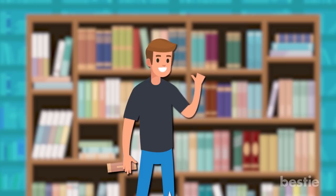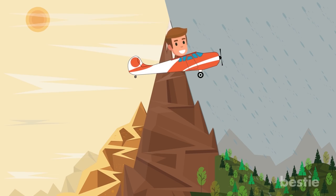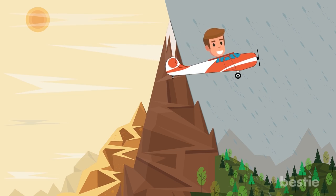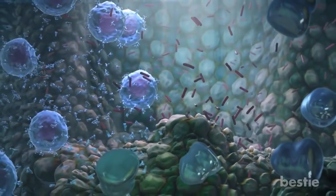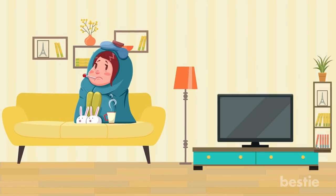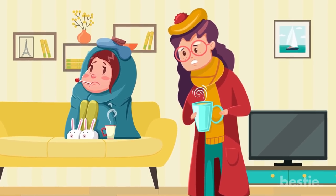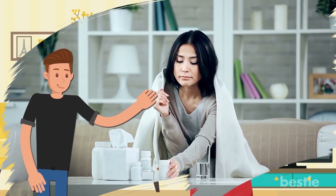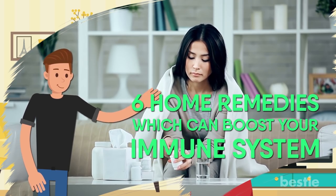I'm sorry for my cough. I've been traveling a lot in the past couple of weeks and the constantly changing weather has clearly taken its toll on me. Looks like my immune system wasn't able to keep up. What do you do when you catch a cold? Does your mother offer you some quick home remedy to help you get better fast? If so, today I'll tell you 6 such home remedies which can boost the immune system if you make them part of your daily routine.